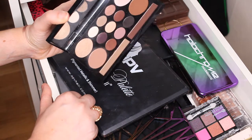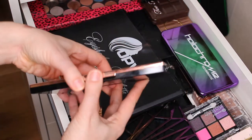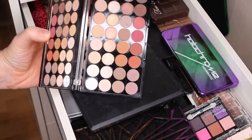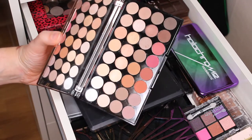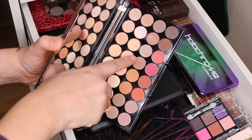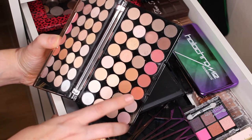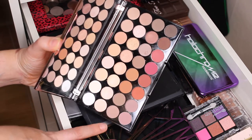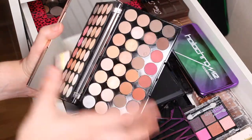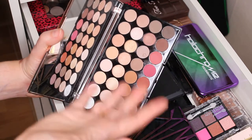Then I have this Makeup Revolution palette — beautiful packaging but very dirty, I've used it a lot. This palette doesn't really do anything for me when I look at it. The shades are very similar to each other — these two are almost the same, this one is just a little bit lighter, and these two are also almost the same. I don't grab for this palette and I don't know if I'm going to keep it. I love the packaging but there are too many shades that are too similar.